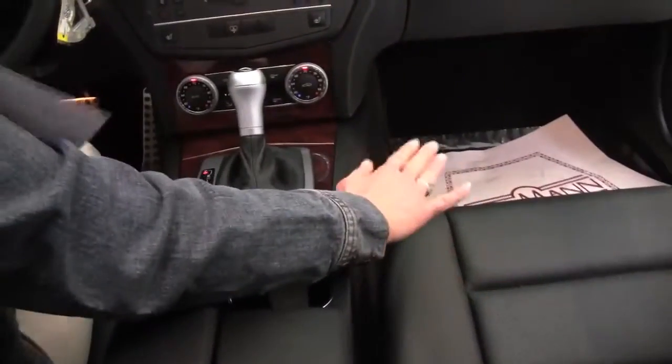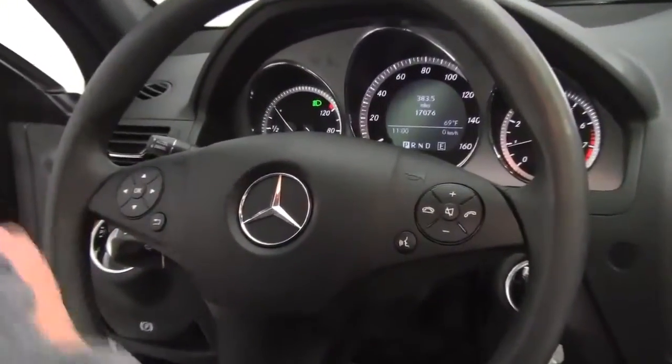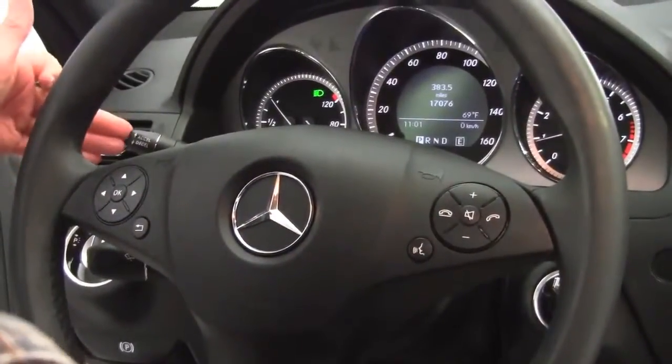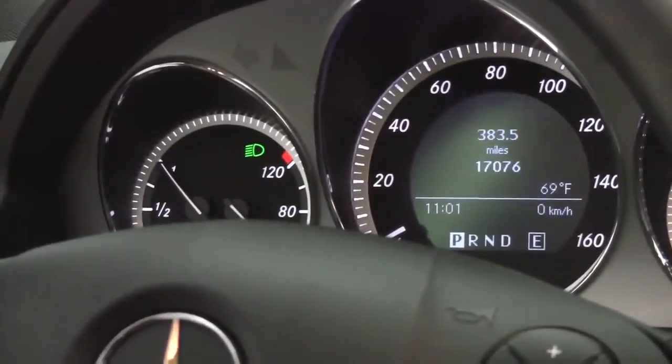The seat upholstery is in wonderful condition. Bluetooth capabilities, steering wheel mounted audio controls, cruise control sitting right here behind the steering wheel. The vehicle has just 17,076 miles on it, and both sets of keys are available as well.